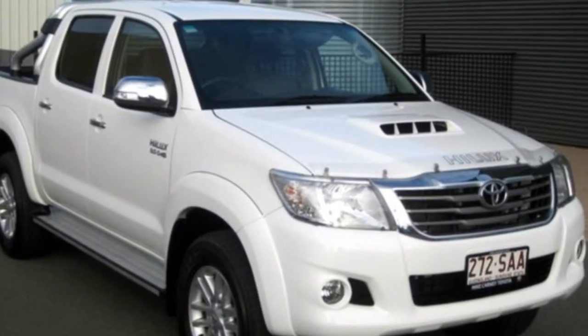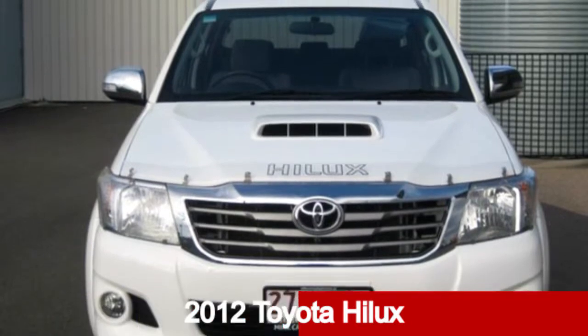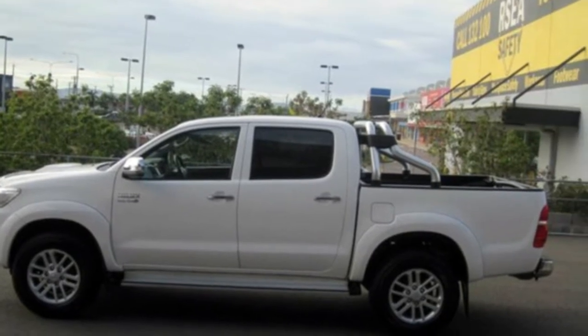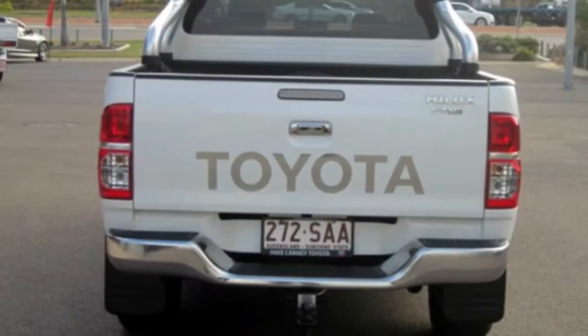Be the envy of your friends in this 2012 Toyota Hilux. This Hilux has a reliable 3.0-litre engine and a smooth shifting automatic transmission. The attractive white exterior is complemented by its stylish interior.